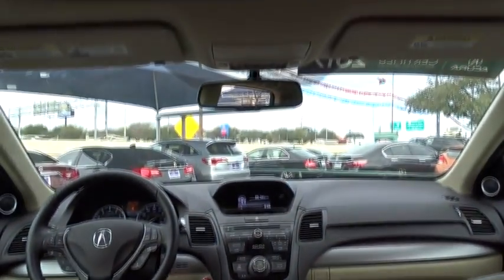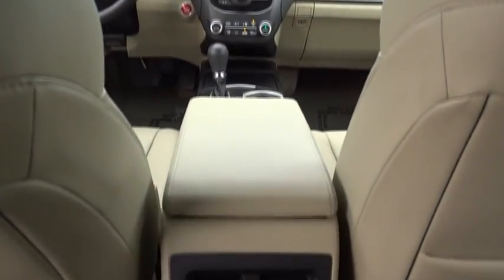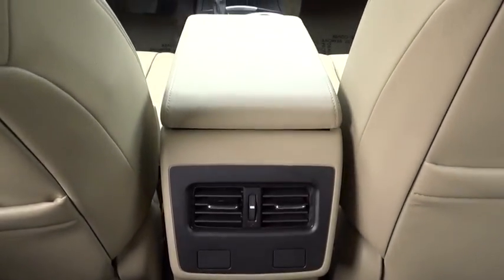Bluetooth, power steering, adjustable steering wheel, cruise control, keyless start, auto dimming rear view mirror, four wheel disc brakes, aluminum wheels, floor mats, and AM FM stereo radio.